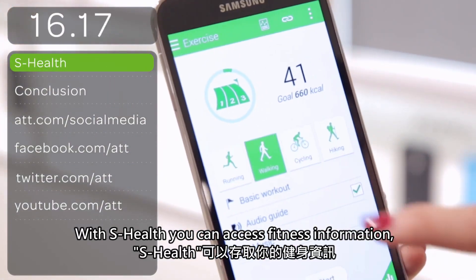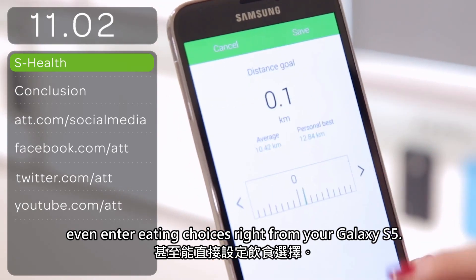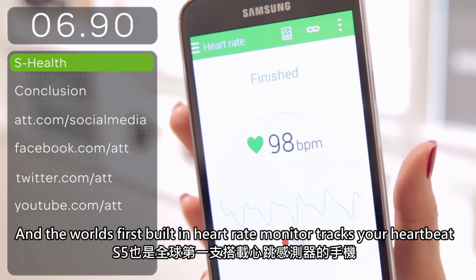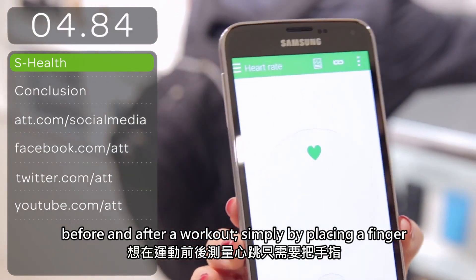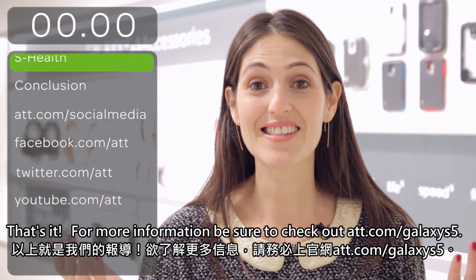With S Health, you can access fitness information, track and map workouts, and even enter eating choices right from your Galaxy S5. And the world's first built-in heart rate monitor tracks your heartbeat before and after a workout simply by placing a finger on a sensor on the back of the phone.